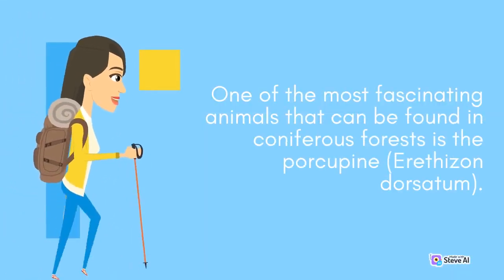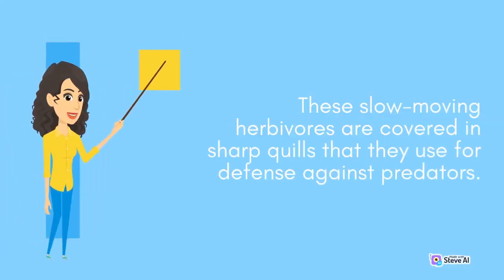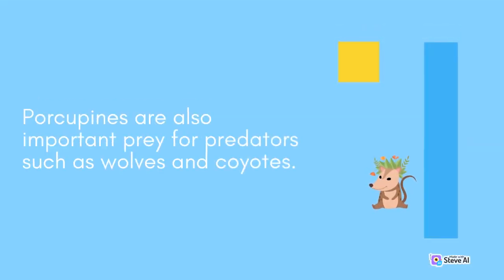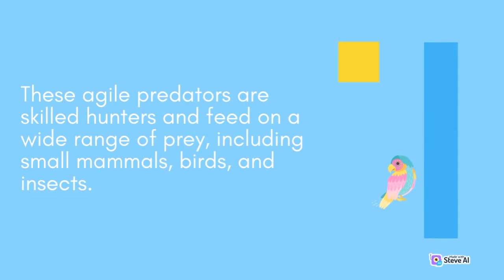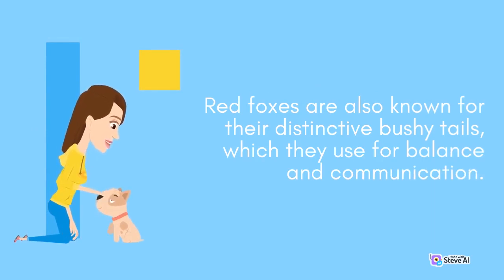One of the most fascinating animals in coniferous forests is the porcupine, Erethizon dorsatum. These slow-moving herbivores are covered in sharp quills that they use for defense against predators. They feed primarily on the bark and needles of trees, and are known for their ability to climb trees to reach their food sources. Porcupines are also important prey for predators such as wolves and coyotes. Another mammal found in coniferous forests is the red fox, Vulpes vulpes. These agile predators are skilled hunters and feed on a wide range of prey, including small mammals, birds, and insects. They are known for their distinctive bushy tails, which they use for balance and communication.